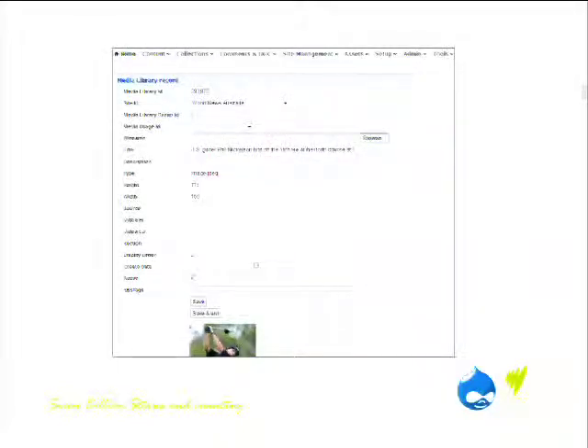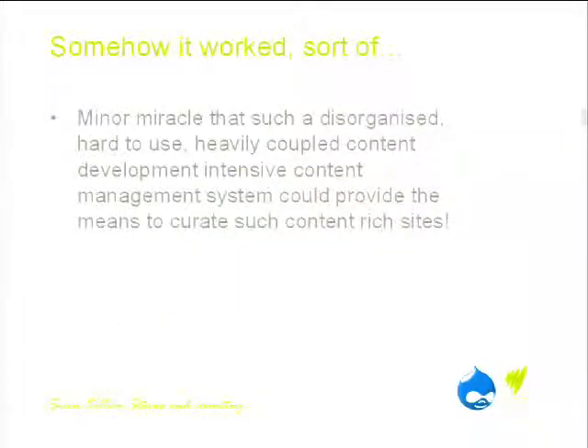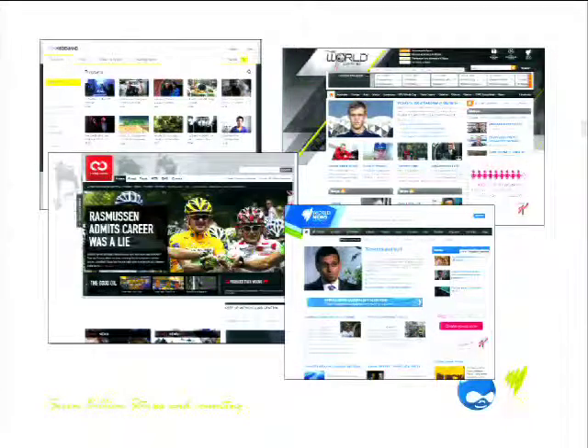Here's another — this is an image library. Again, there's no metadata around the images, a whole heap of vacant fields, and no one knows what those fields are there for or why they were put there in the first place. Somehow it all hung together and worked — a bit of a minor miracle really. Everything was totally coupled; we couldn't do anything with it. We couldn't curate our content, and yet somehow we managed to deliver some pretty amazing websites.